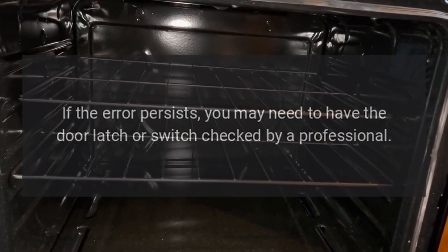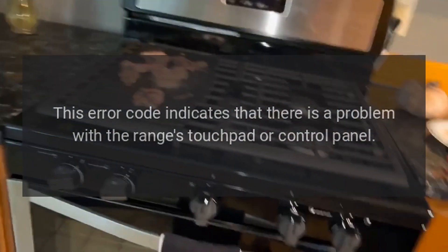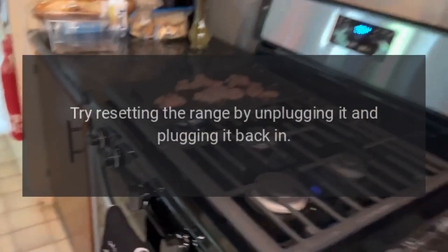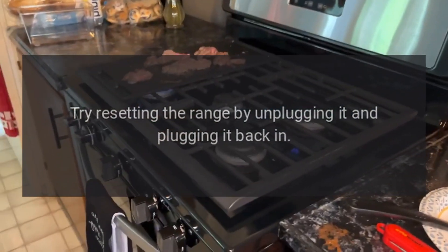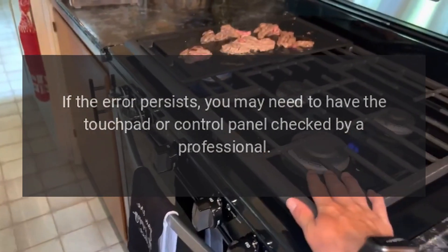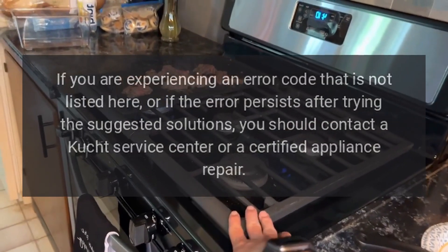F9: This error code indicates that there is a problem with the range's touchpad or control panel. Try resetting the range by unplugging it and plugging it back in. If the error persists, you may need to have the touchpad or control panel checked by a professional.